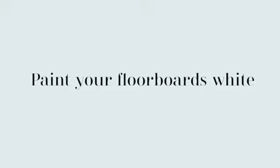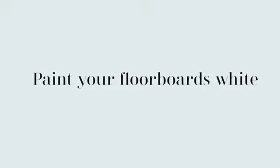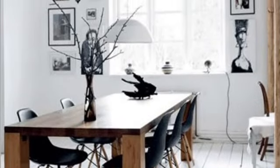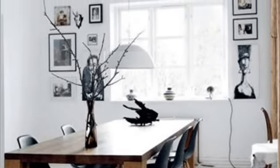You can also paint your floorboards white. I don't know why more people don't do this, because it really does look very well — it's hard-wearing and it adds a whole new dimension to any room.